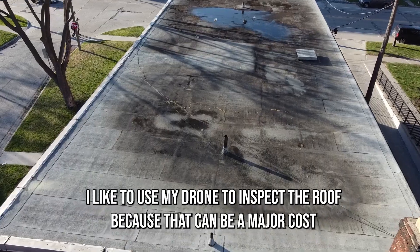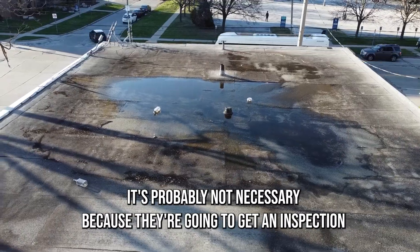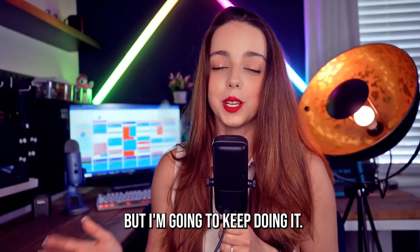For larger properties I like to use my drone to inspect the roof, because that can be a major cost to an investor. It's probably not necessary since they're going to get an inspection anyway for a building this large, but I'm going to keep doing it.